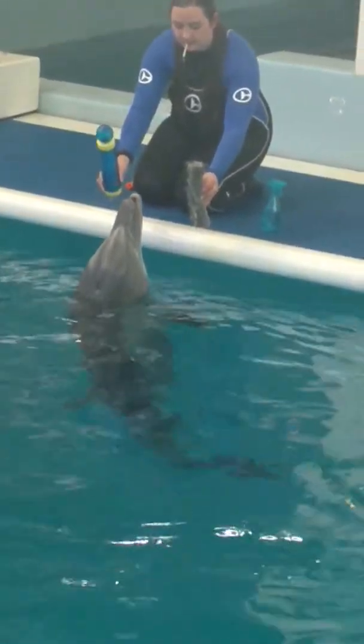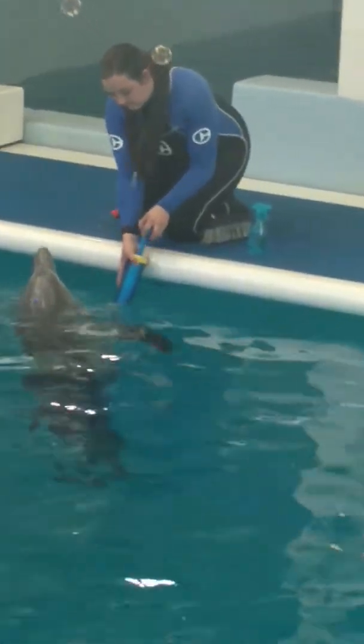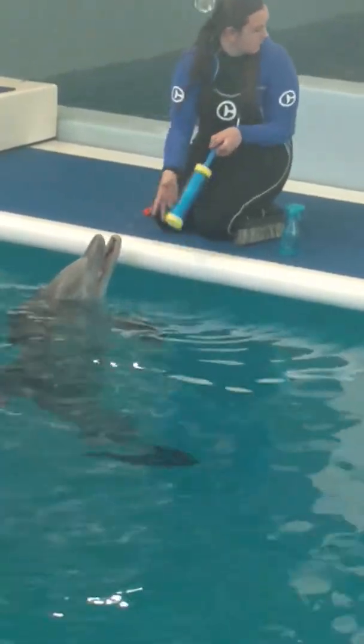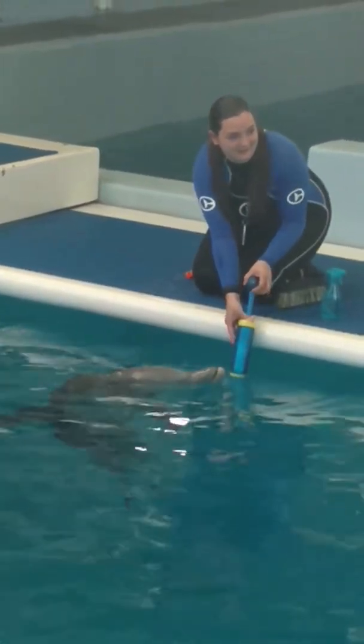Such as what our trainer has got on the platform here. She has a squirt gun, and she has a spray ball, and a brush. These things can be used as reinforcement. She's actually doing a behavior session with Hope, and Hope can choose which toy she would like to play with.